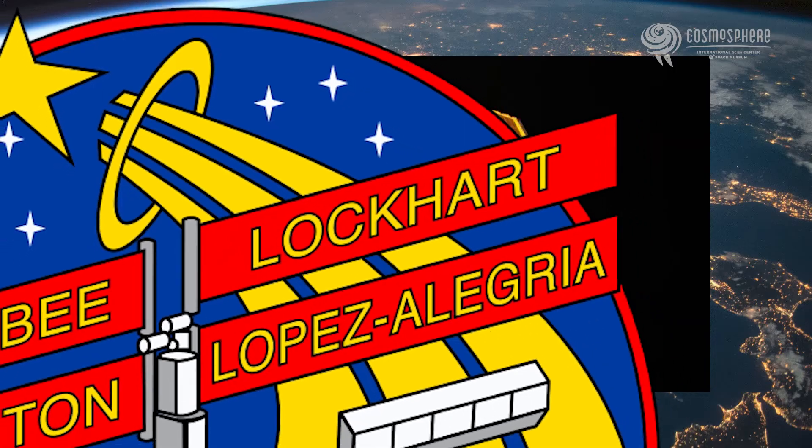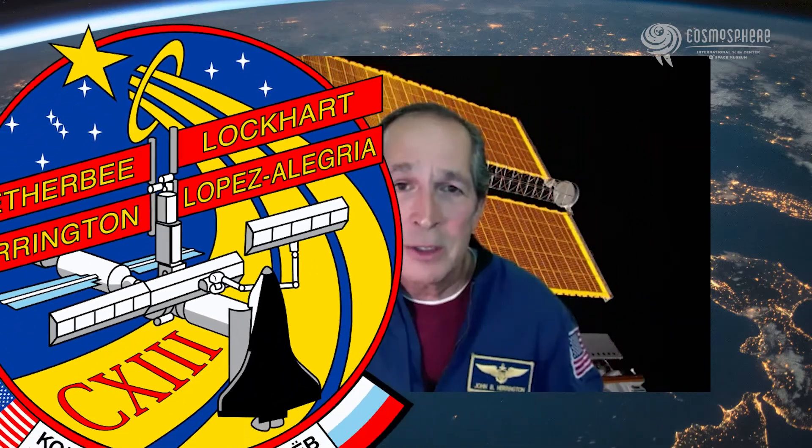Also, the seven stars are a tribute to the Mercury astronauts as well as the Challenger astronauts. And you'll see pretty much that in most every patch that's designed by a crew.